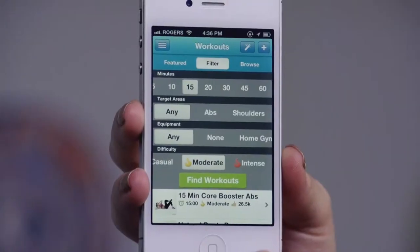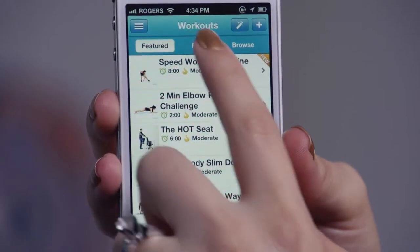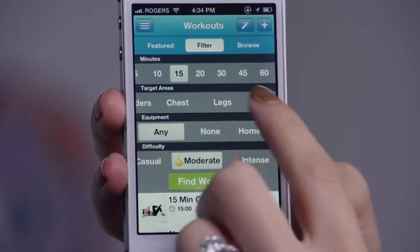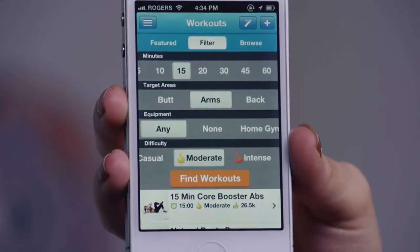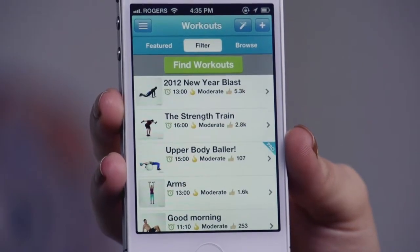Once you've created an account, you'll be able to set your fitness level — whether casual, moderate, or intense. And just a word of caution here: do not do what I did and think you're more fit than you actually are. This Workout Trainer will call you out and leave you feeling wiped. To say this app kicks my butt is definitely an understatement. Once you're all set up, you'll notice a list of featured workouts. Select from any of these or choose to filter your workouts by time, target areas, equipment, and difficulty. So if you've got time for a 15-minute casual arm workout with no equipment available, you can do just that.